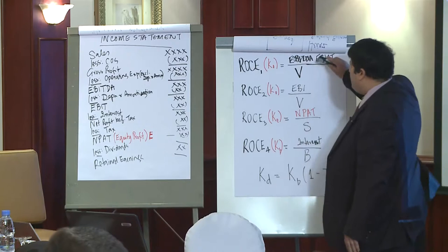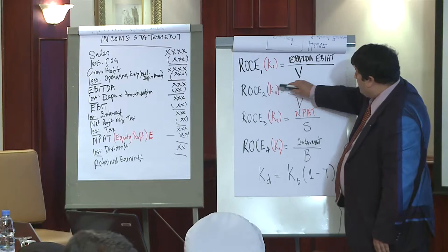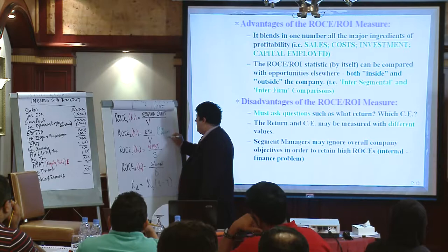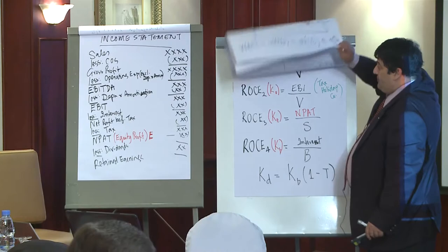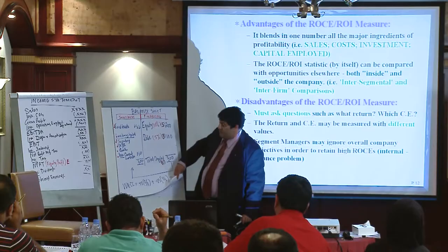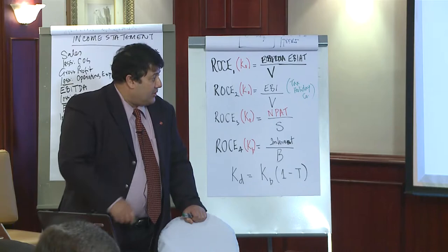The return on capital employed may be measured with different values — the return figure is last year's return, and the capital employed especially on the investment side has assets of different periods. Ideally you must use the financing side and use market values to get the correct view of cost. A third issue is that segment managers may ignore overall company objectives in order to retain high ROIs.